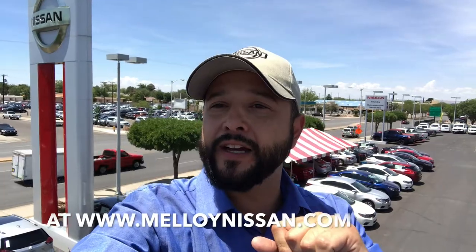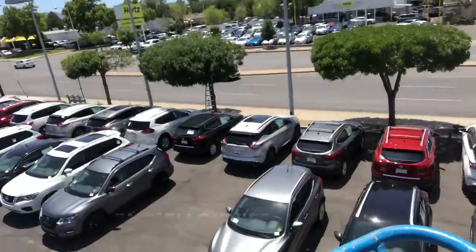We're getting ready to give you guys a bird's-eye view of all our inventory. Step number two is going to be: find what you want online. Contact Chris like I said on the internet — we've got a ton of vehicles, take a look folks.